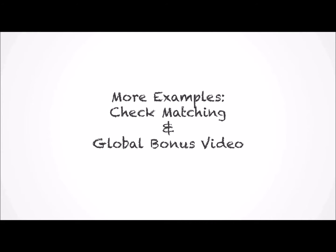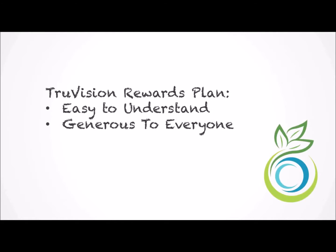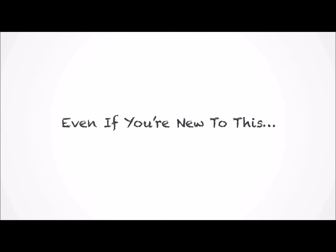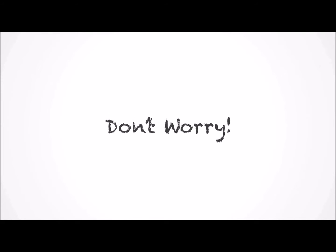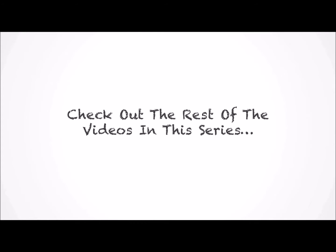And that's the TruVision Rewards Plan. It's designed to be easy to understand and generous to anyone who is responsible for the growth of TruVision. The reality is this: even if compensation plans are new to you, don't worry. All you have to do is share our products with others and this plan will more or less take care of itself. If you are interested, check out the rest of the videos in this series. Otherwise, have fun sharing our products and enjoying their benefits.